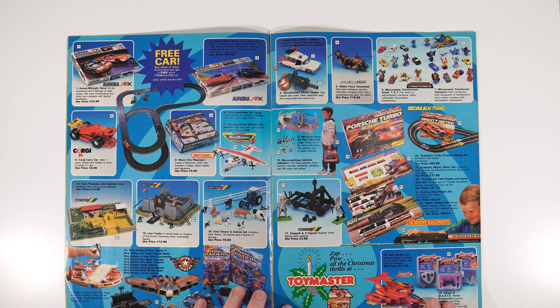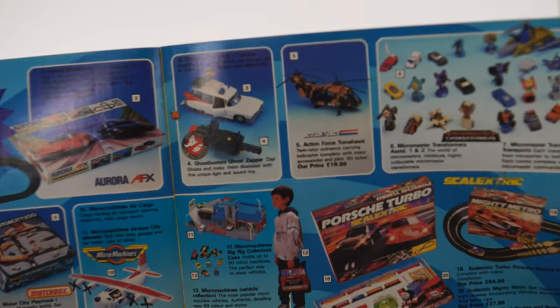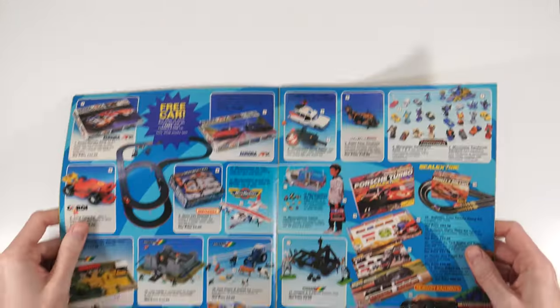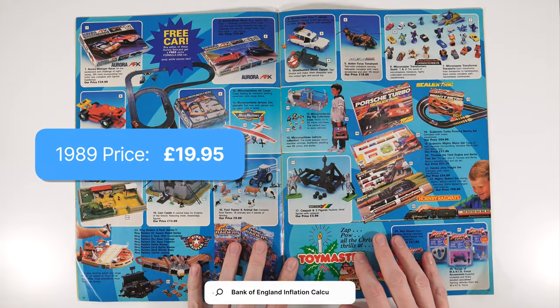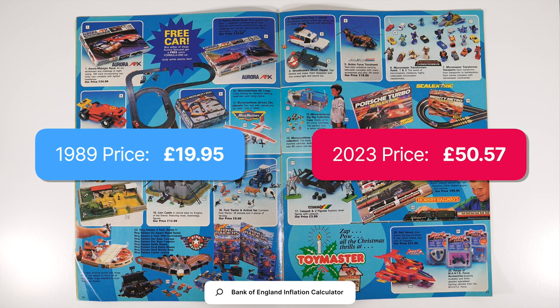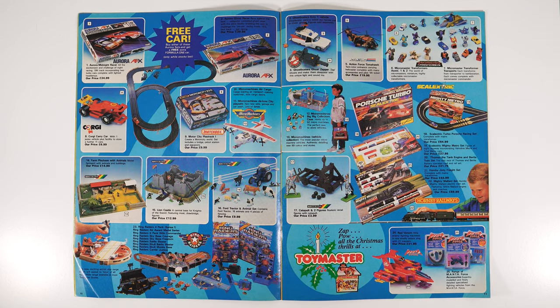Here we are — it's Action Force, or GI Joe for the American and international viewers. Action Force Tomahawk, £19.95. Let's have a look and see how much that is: approximately £50.57. It's just madness — I can't imagine something costing that much as a toy, but looking at some of the toys you do see in the shops today, you're probably right that it would be about £50.